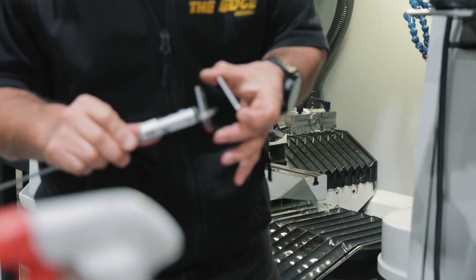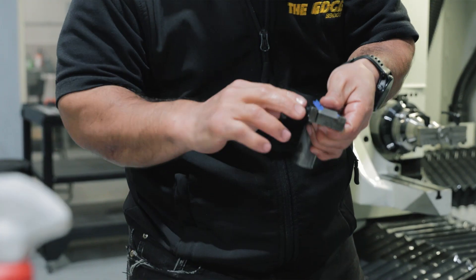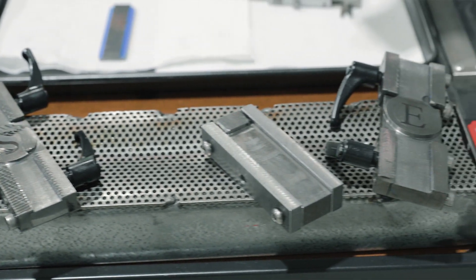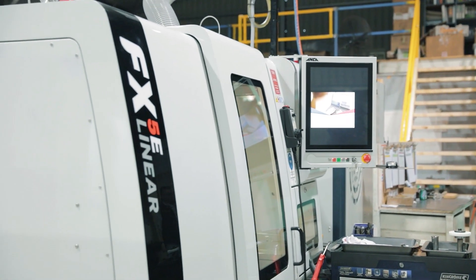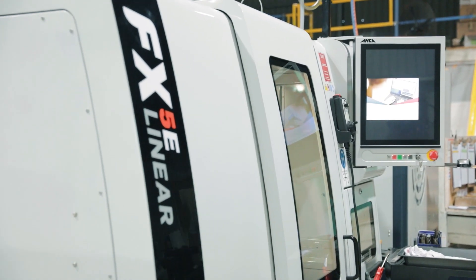The average cycle time is approximately 14 to 16 minutes, depending on the rasp profile that we're grinding, which is two blades per cycle — roughly seven to eight minutes per blade. With the implementation of the FX5e, that has given us new scope to look at more high-precision grinding in the industrial regrinding market.